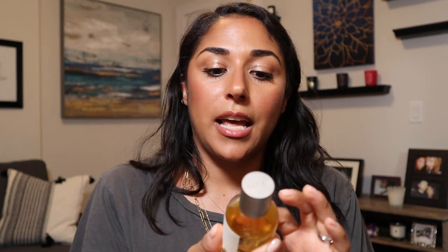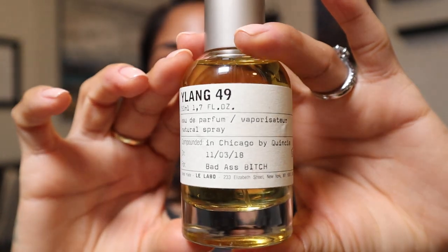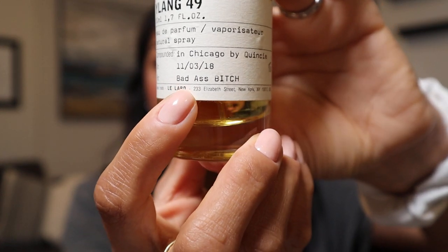Then we have Le Labo Ylang 49 — a woody floral with gardenia, ylang ylang, patchouli, vetiver, and sandalwood. This is actually a regret purchase because I should have gotten a sample and worn it around for a while. It is so strong and stays on your clothing and skin, which is great for a $250-$300 fragrance. But it didn't grow with me — I just don't love it and don't really reach for it. It left me wanting more.